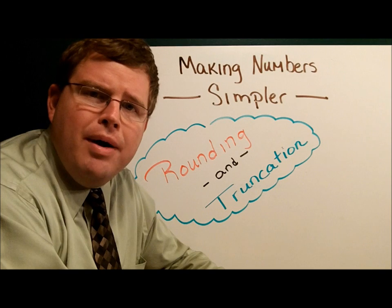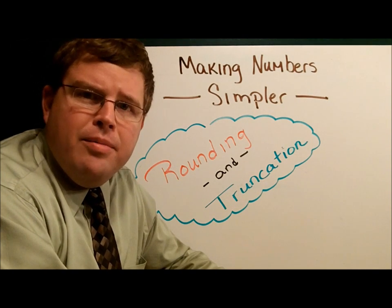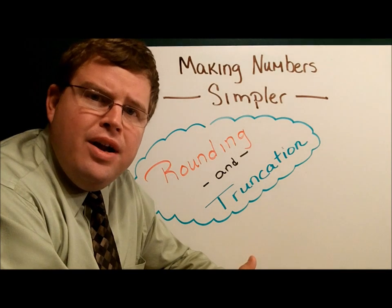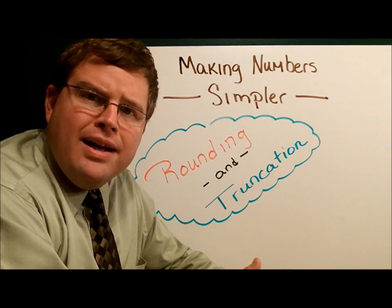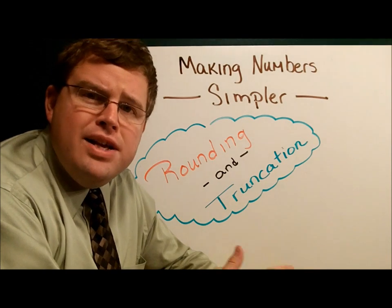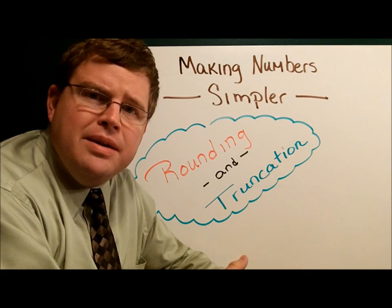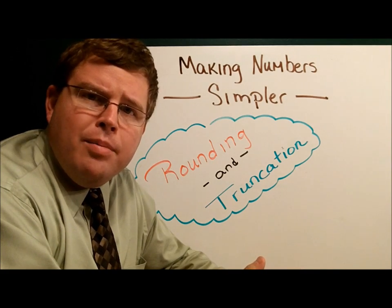When I tell people we're going to talk about rounding, they usually look at me a little bit funny. You do rounding in elementary and middle school. But believe it or not, rounding is something that a lot of kids in high school and even in college struggle with. So it's important that we start there so that you have a good understanding of how to work with the numbers. Rounding is very simple — all you have to do is follow a couple of rules.